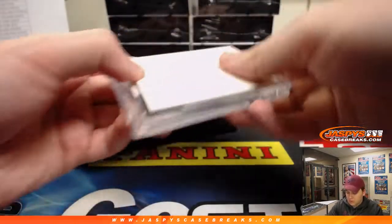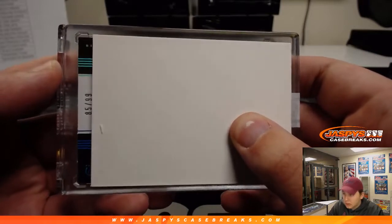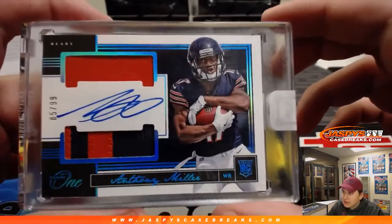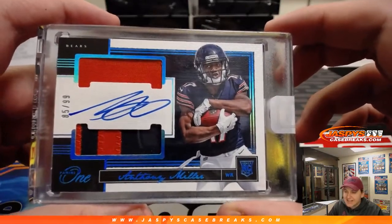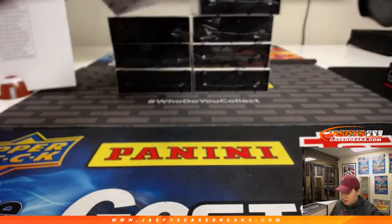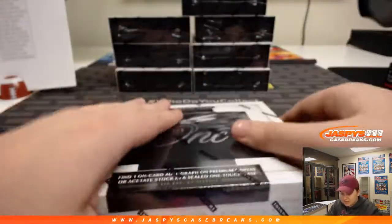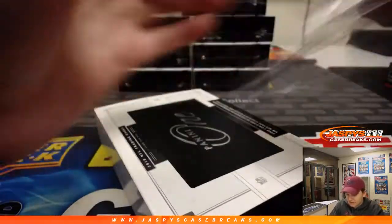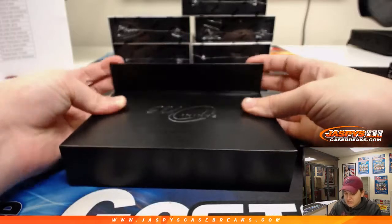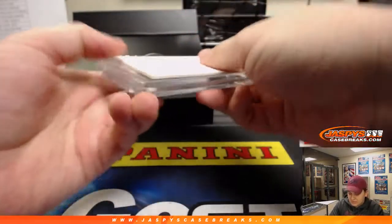Next box, good luck. Box two. We got 85 out of 99 — it is for the Chicago Bears, Anthony Miller, 85 out of 99, two-color patch and autograph. Going out to the Bears and Lance. Nice one, Lance. Anthony Miller. This box feels a little heavy — maybe I was just lying to myself. Got everyone's hopes up.